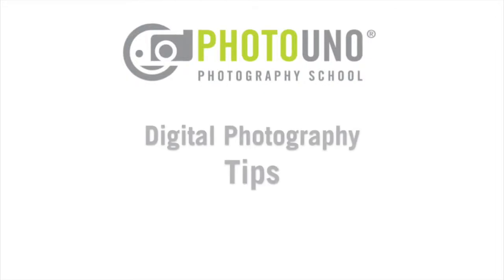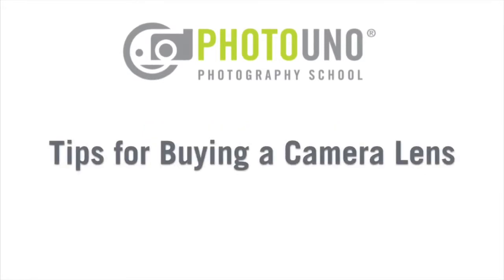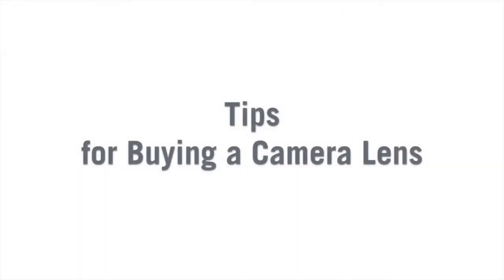Photo Uno Photography School presents Digital Photography Tips. Today we're going to talk about tips for buying a camera lens. Hi, my name is Patricia Burmicki and I'm one of the founders of Photo Uno Photography School, and in this video I'm going to talk about tips for buying a camera lens.